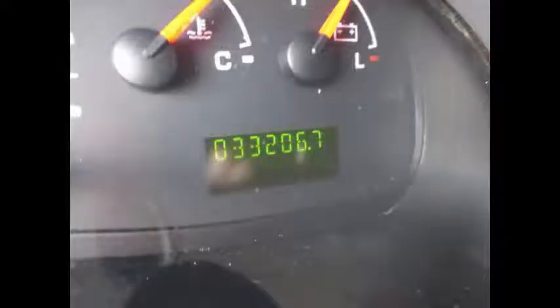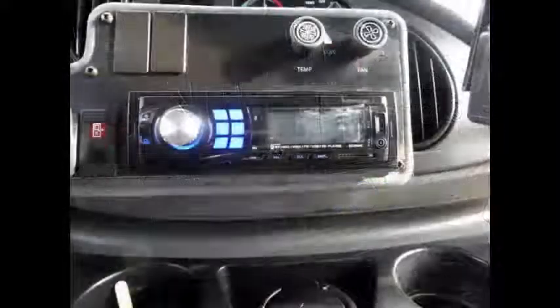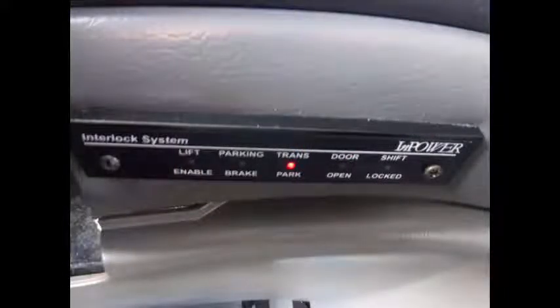This low mileage bus for sale has just 33,250 miles on it. Brand new AM/FM and MP3 entertainment system with speakers throughout. Front and rear air conditioning and heating. Wheelchair safety interlock system.